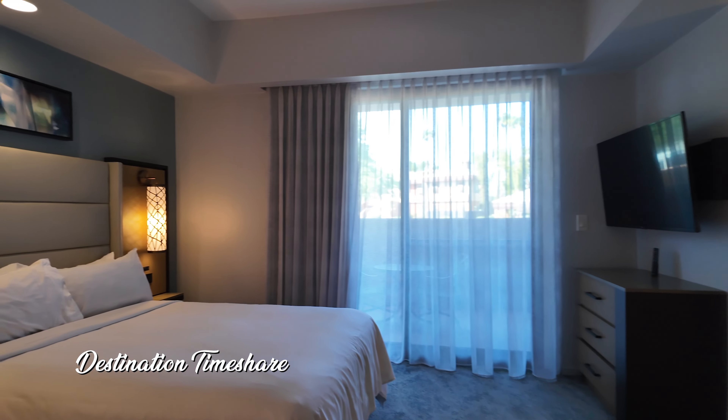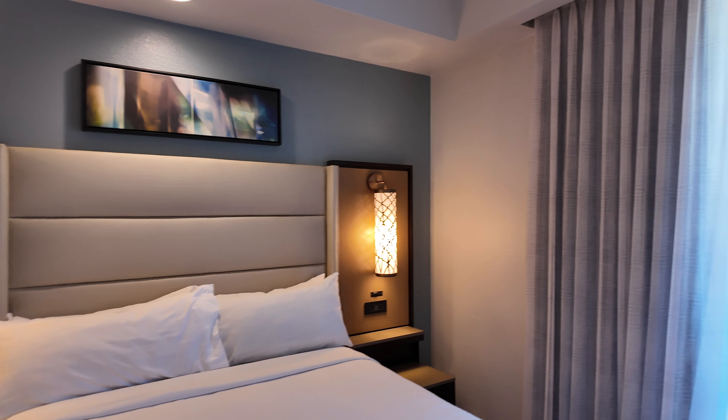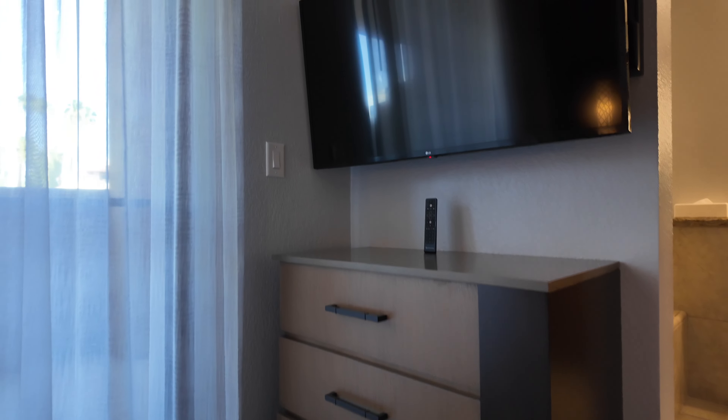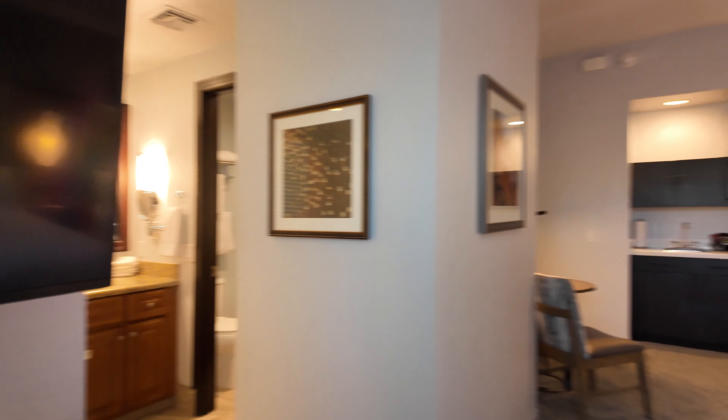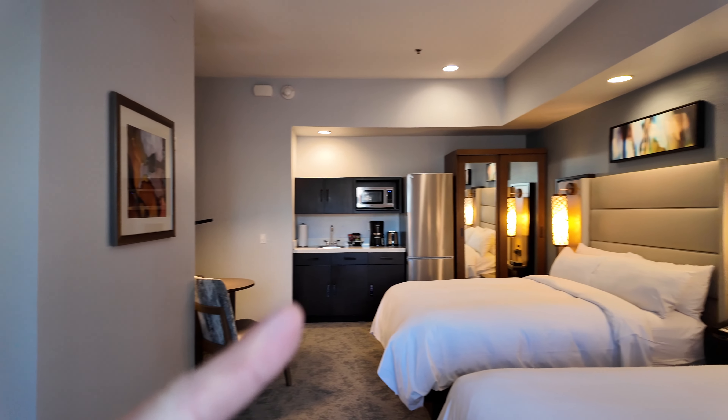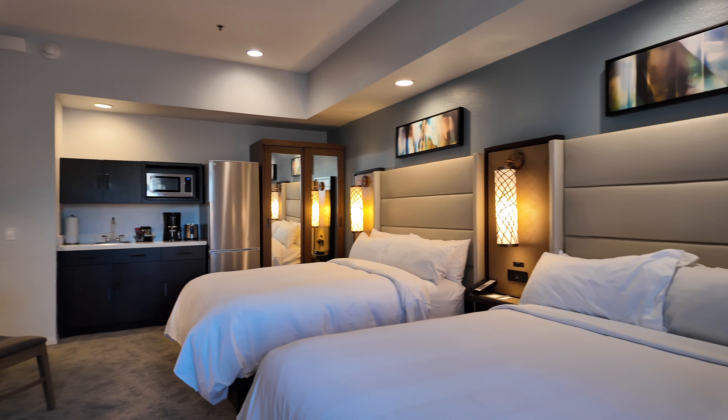Coming in a bit more — another look at the bed, some artwork, and there is a small patio out there we'll take a look at in just a moment. Here you do have a television up above a small chest of drawers. It's a little bit off center from the bed, but the good thing is it does kind of swivel, so you can pull it out and aim it towards whichever bed you're sitting or laying on.